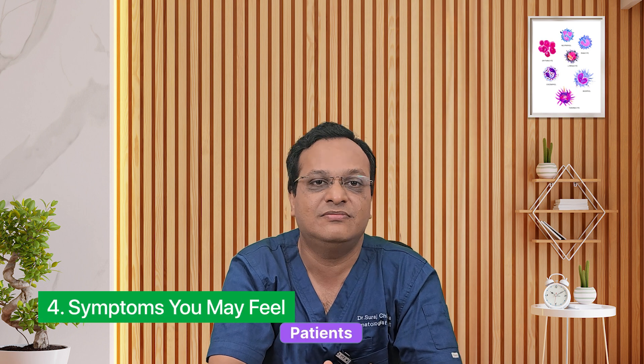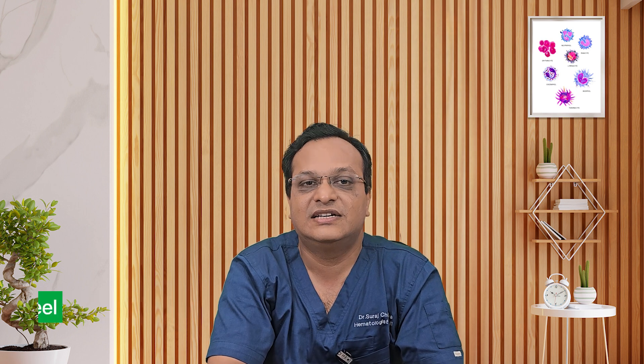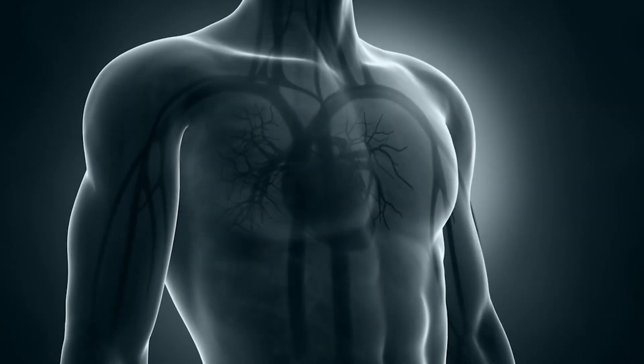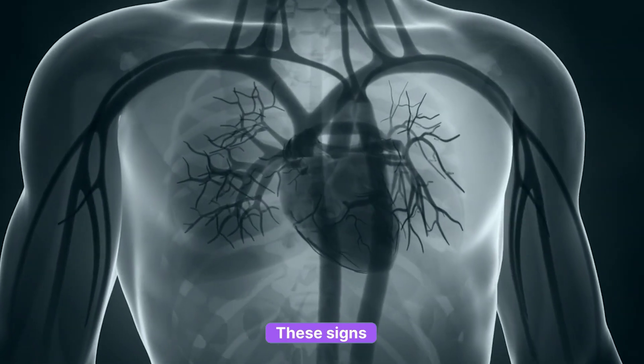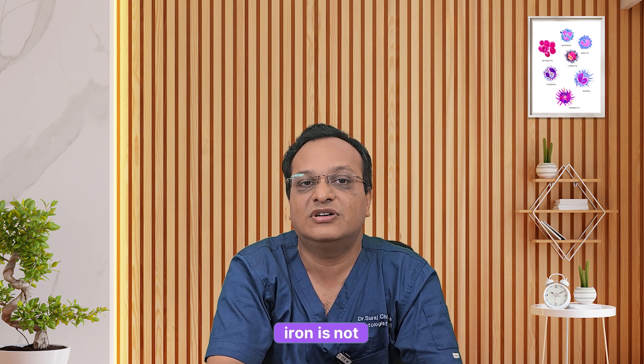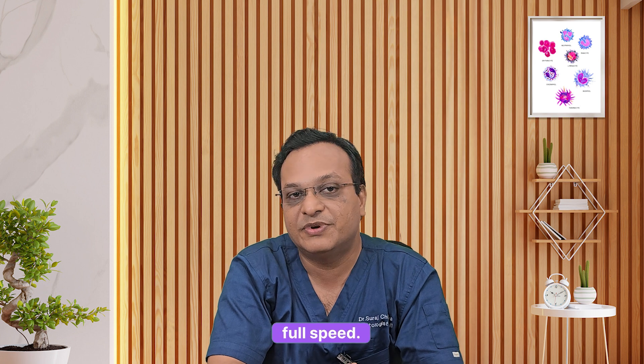Point four: symptoms. Patients usually feel weak, tired, dizzy, and short of breath. Some notice pale skin or a faster heartbeat. These signs may look similar to iron deficiency anemia, but here iron is not the main issue — the bone marrow itself is not working at full speed.